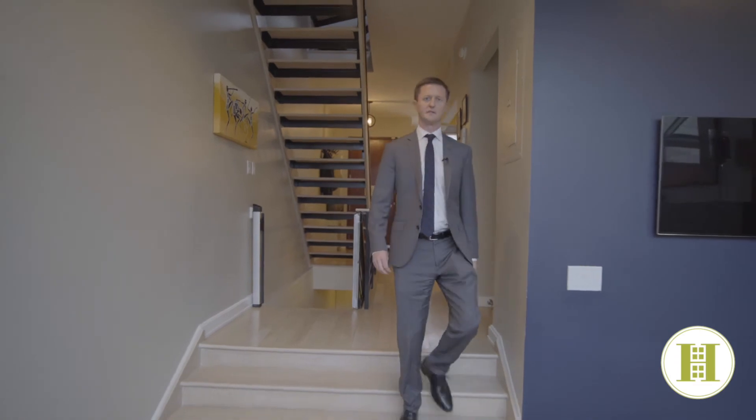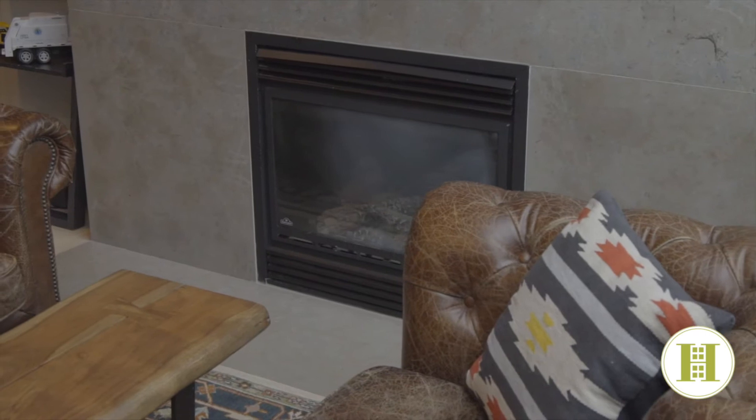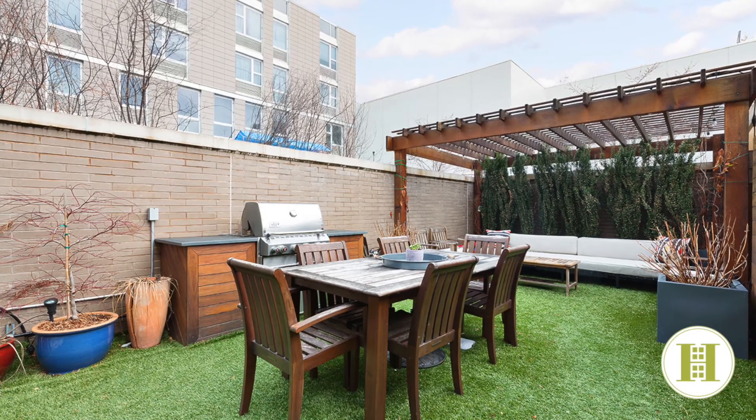One of the highlights of this townhouse is a sunken living room, perfect for entertaining, highlighted by this limestone fireplace, sky-lit ceiling, and right off of it a beautiful backyard with barbecue.